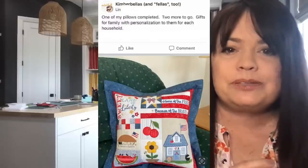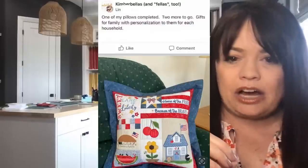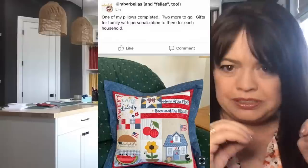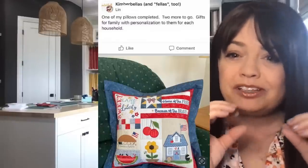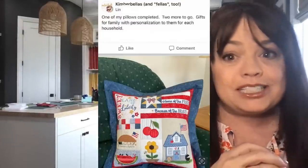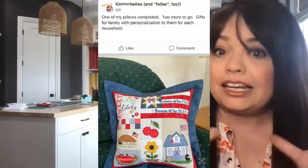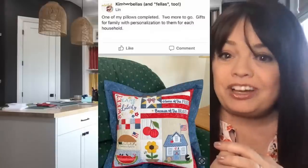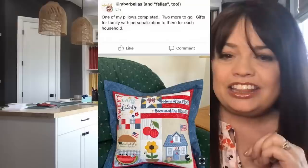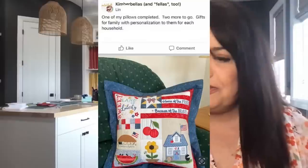Here's another one from my friend Lynn. She says the pillow's completed, two more to go. What I love is that she took a house from one of our old dealer exclusives projects. We also have very similar houses in the product called Make Yourself at Home, as well as Candy Cane Lane. We've got lots of houses at Kimberbell — find a house that would work. I love how she added the lettering, 'Home of the Free Because of the Brave.' She just made it her own. Very fun, Lynn. Thank you for sharing.